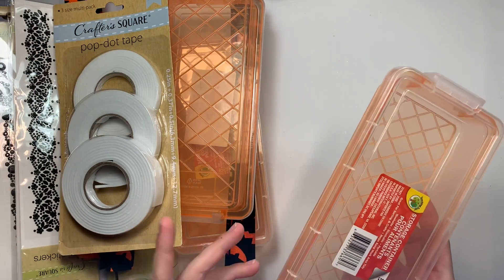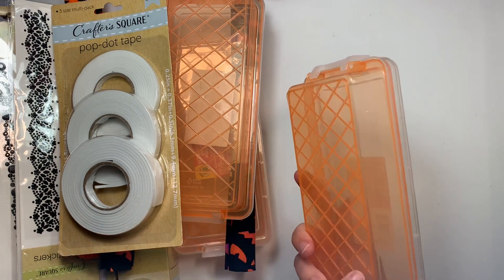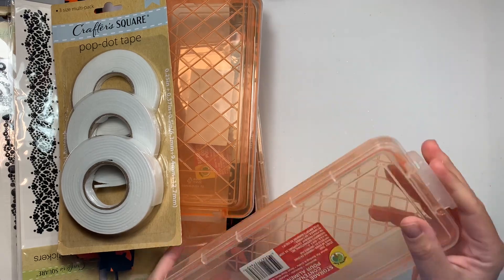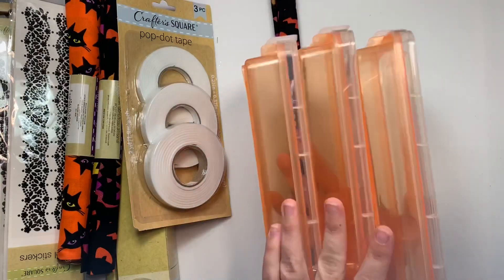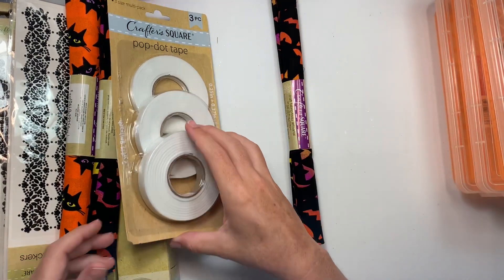My same Dollar Tree had new stuff this week compared to last week. Last week they had caboodles, and then this week they had the orange version, which means they're unpacking boxes. So I got three of the long skinny ones — I already have several pink ones, so it's nice to find some orange for Halloween.